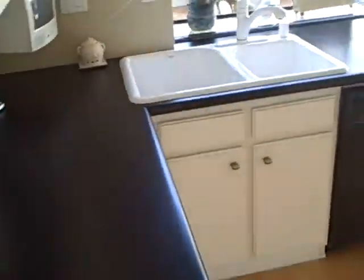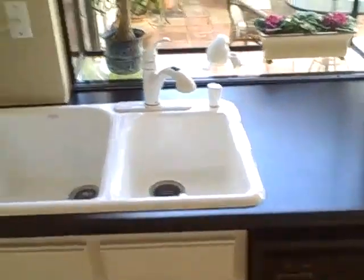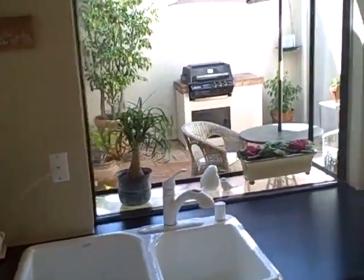This is the same floor plan as that Marina property. You have an updated kitchen. This looks like Formica, which is nice — it's nicely done. You have pretty much original cabinetry with some updated hardware on the doorknobs.